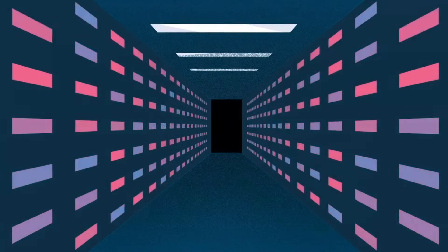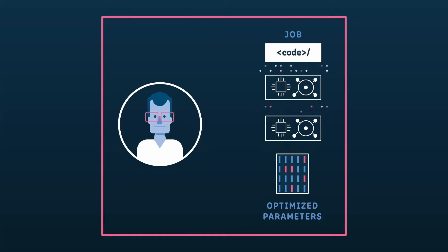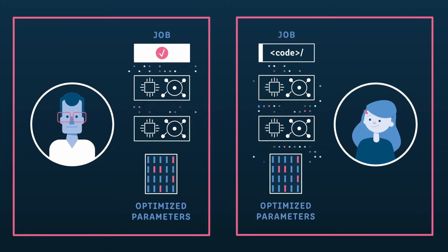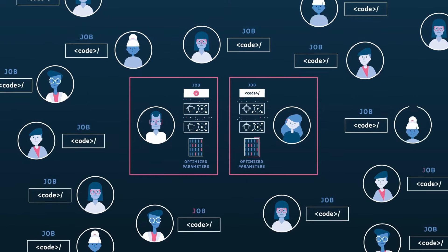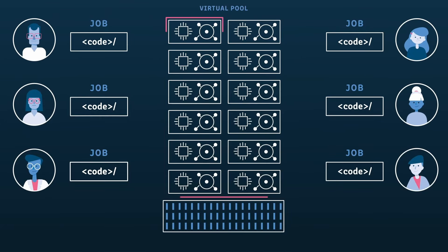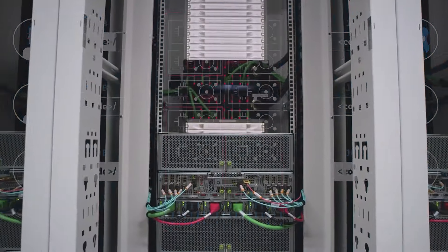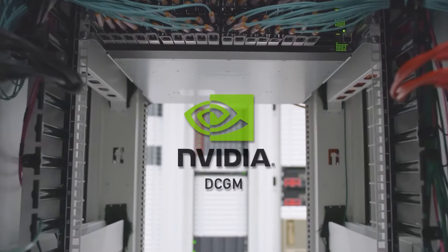Run.ai was founded in 2018 by Omri Geller and Ronan Dar. They met while studying for their PhD at Tel Aviv University in Israel. They founded Run.ai on one simple mission: to build a platform that could break up AI models into fragments that run in parallel across hardware, making it easy for the average corporate software engineer to manage AI GPU clusters either on-site or in the cloud.